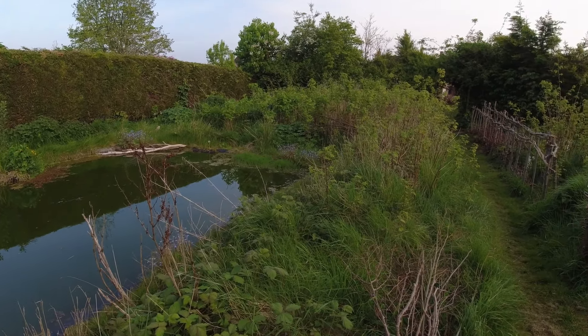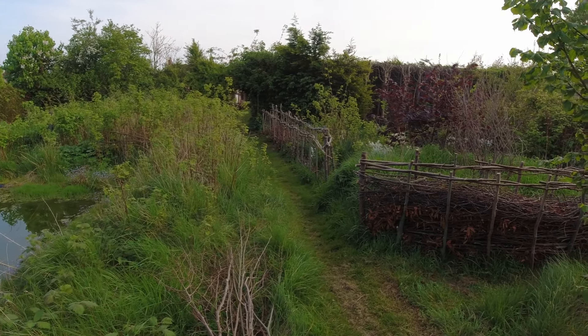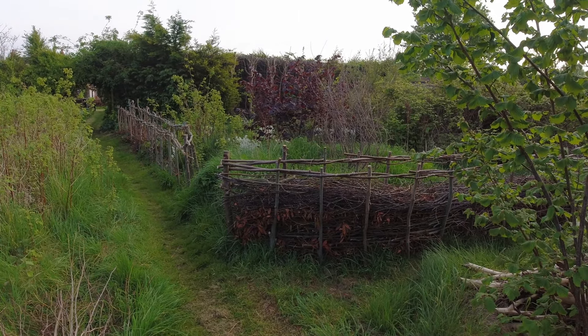Scan around and you can see the pond with the soft fruit behind it, the archway, and then the coppice area behind the dead hedge. That basically constitutes the southern end of the site.